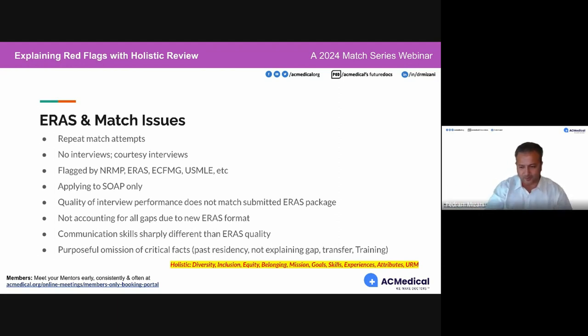If a program asks why you're participating in SOAP, it could be for so many different reasons — off-cycle, leave of absence, a family problem, COVID. Just be prepared for those questions.